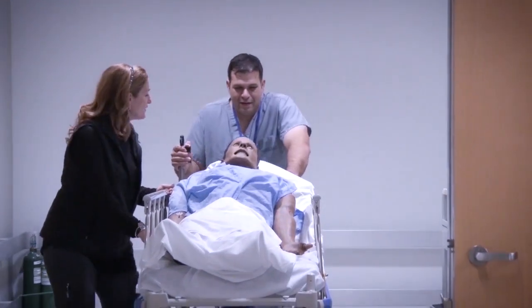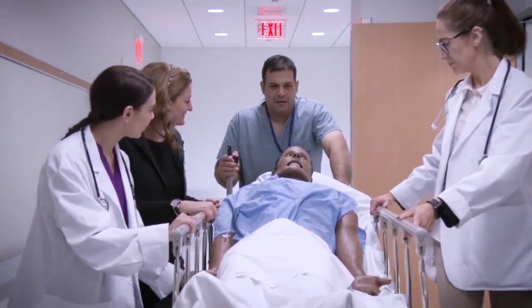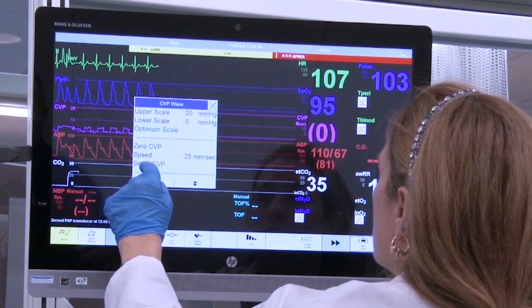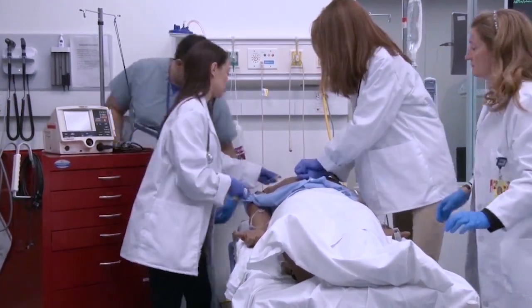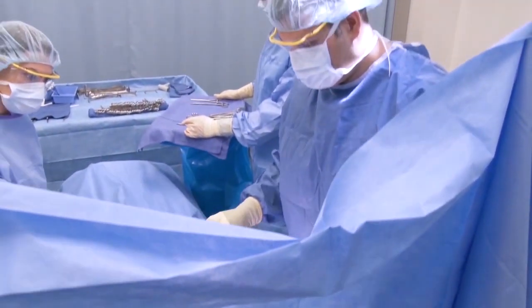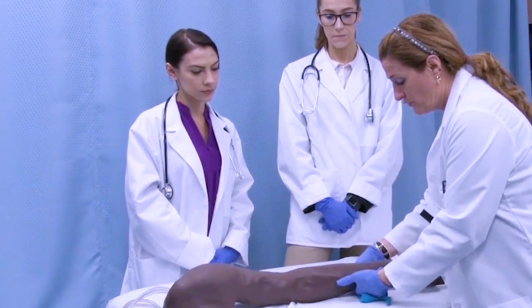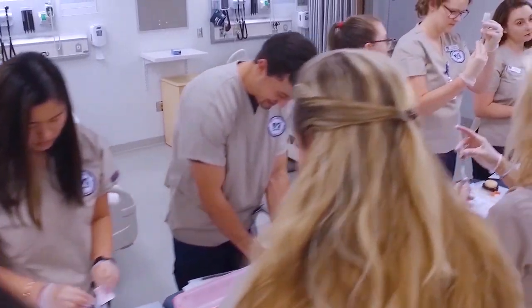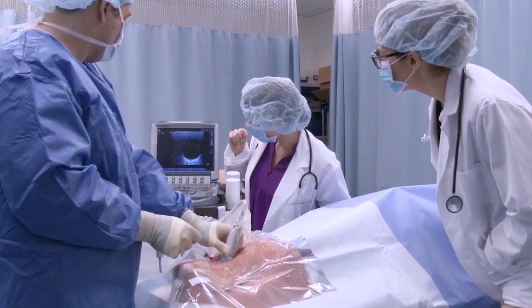Your iCELS tour continues at the scenario rooms and skills labs, where we provide task training as well as high fidelity simulations of team-based care. The iCELS simulation scenario rooms can be configured to mimic any acute or inpatient setting, whether it is an ER, ICU, OR, or a standard inpatient room. Here, learners get hands-on experience on how to perform a procedure using task trainers. iCELS simulation educators can adapt our existing curricula and tools to meet your needs and help your learners build confidence in both simple and complex clinical skills.